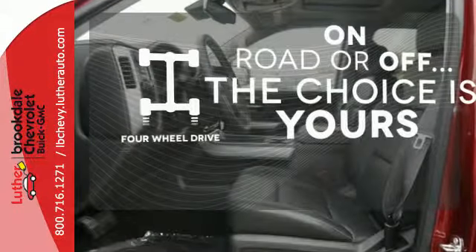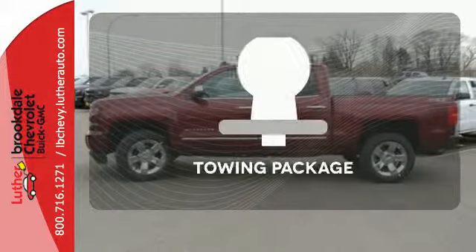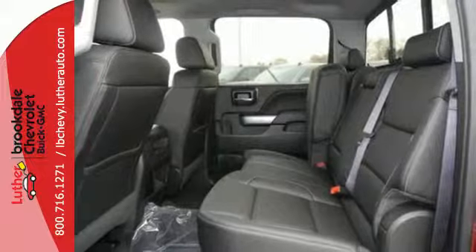The four wheel drive allows you to go anywhere. Dual zone climate control lets you and your passenger pick your personal temperature. Whether for work or play, the tow package has you ready for anything — it'll give you all the muscle you need while it watches your back the entire way.